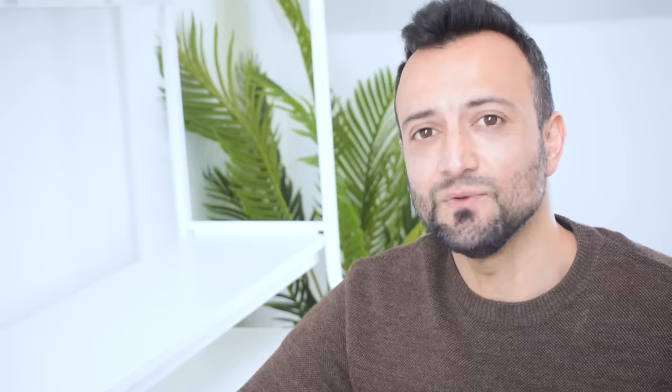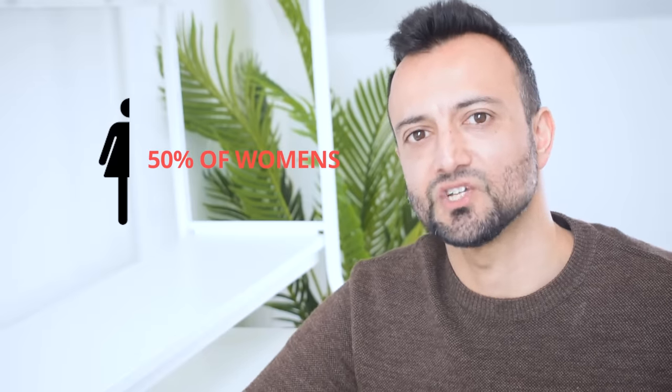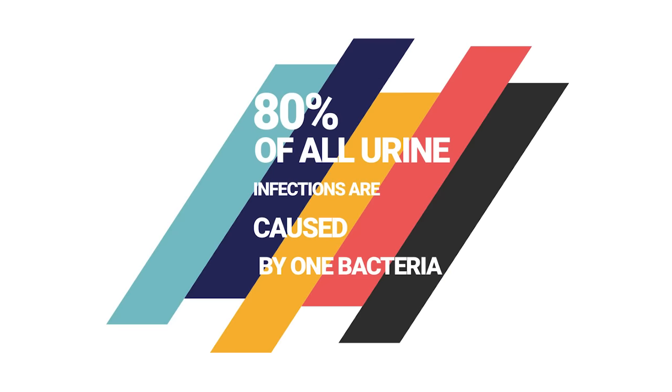So who gets urine infections? Anyone can get one, including kids and men, but they most commonly affect women. Half of all women will have at least one of these infections in their lifetimes. Women tend to get them more as the tube that passes urine to the outside world opens much nearer to the back passage. 80% of all urine infections are caused by only one bacteria found around the back passage and in our tummies — it's E. coli.